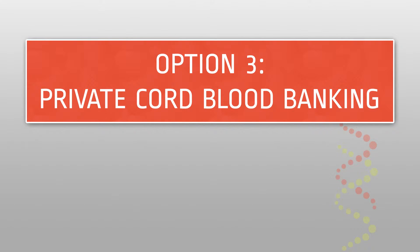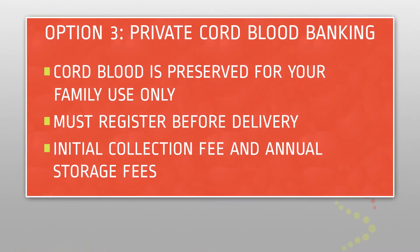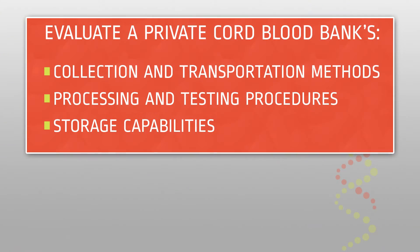Option three: private cord blood banking. The only option to save your child's cord blood for the exclusive use of your family is to privately bank it. There are many companies that offer private cord blood banking, so it is important to research and register with the company that best fits your family's needs prior to your delivery. When selecting a private cord blood bank, it is important to evaluate their collection and transportation methods, their processing and testing procedures, and their storage capabilities.